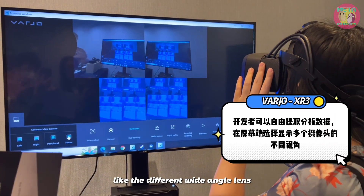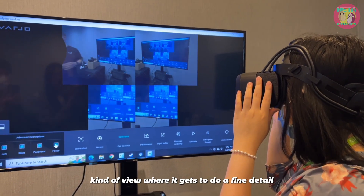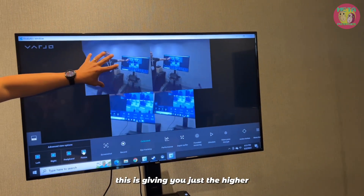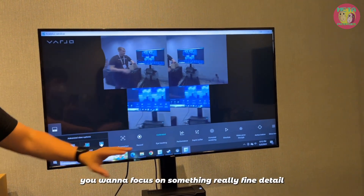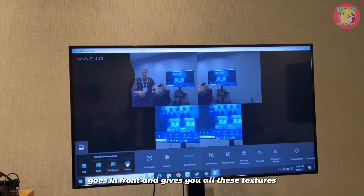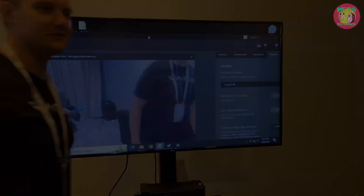You can see the different lenses — there's a wide-angle lens, and then you can get into the foveated view where it gets into the fine details. There are two lenses per eye. The left and right give you a more general view of the room, but when you want to focus on fine detail, that smaller lens comes in and gives you all those textures. That's what we're demoing here today.